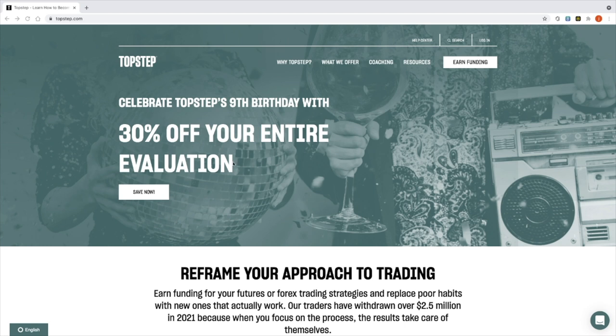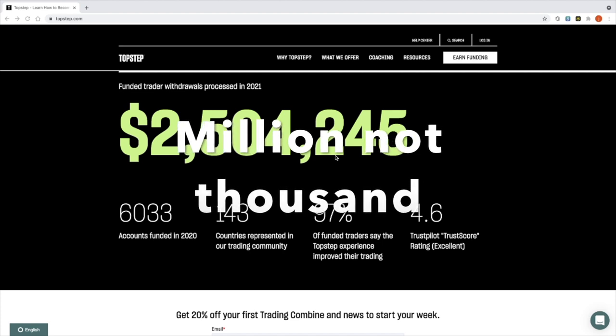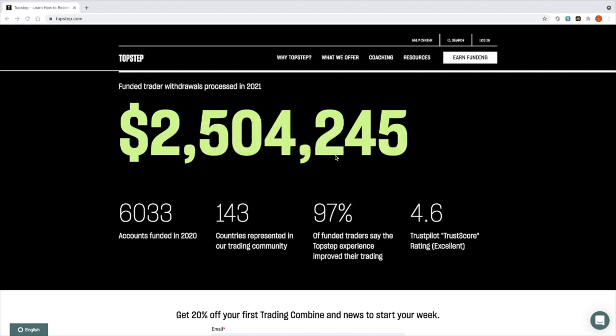They also publish stats, which I think is a fantastic thing. They show that funded trader withdrawals in 2021 averaged two and a half thousand dollars, and the number of funded trading accounts in 2020 was over 6,000 — well represented across the entire world. Also, 97% of funded traders say that the Topstep experience improved their trading, and I think that's because they have very good risk management built into the phases.